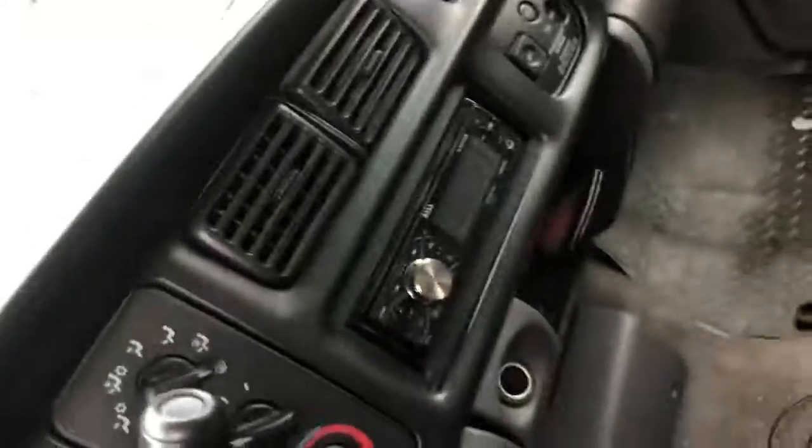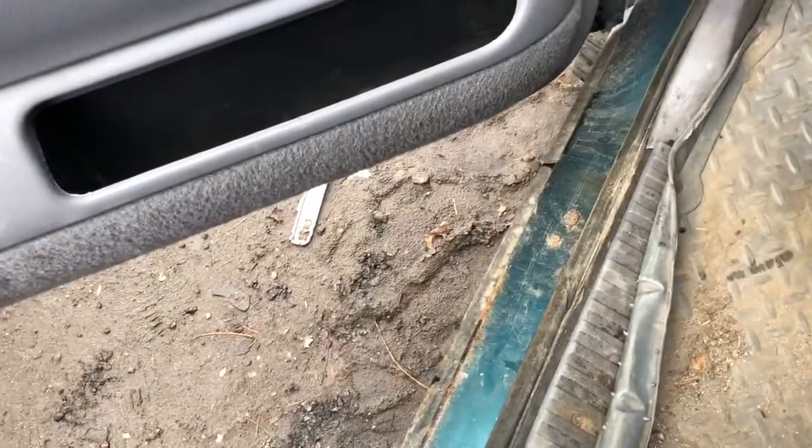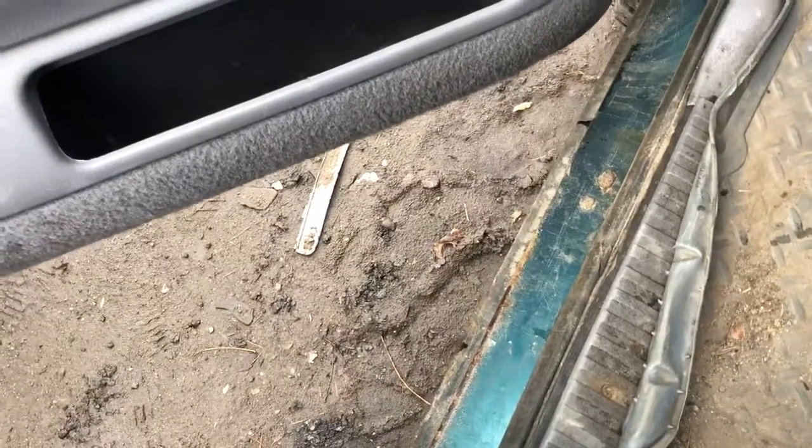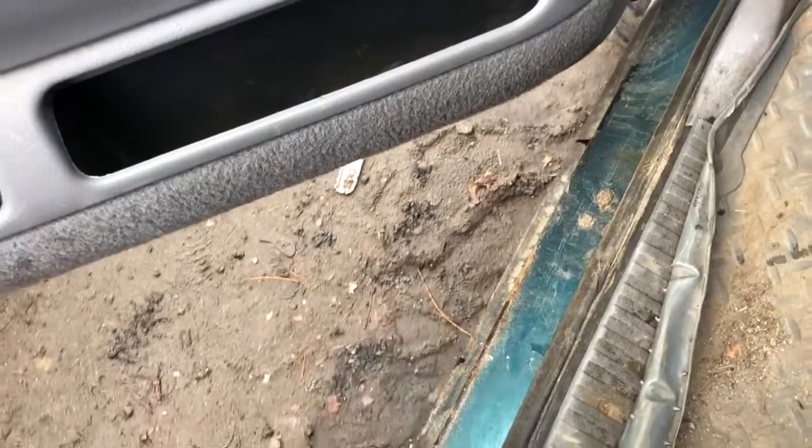It's got 188K miles. 4x4. Checking forward and reverse. 4x4.